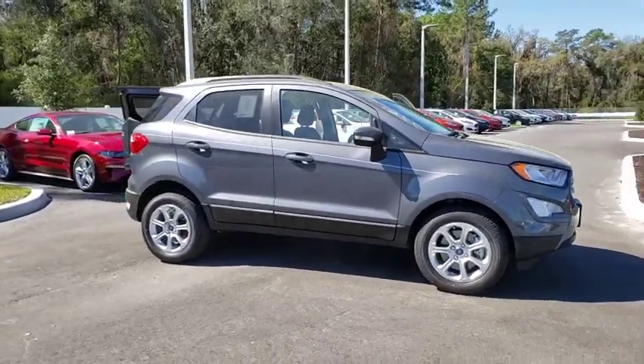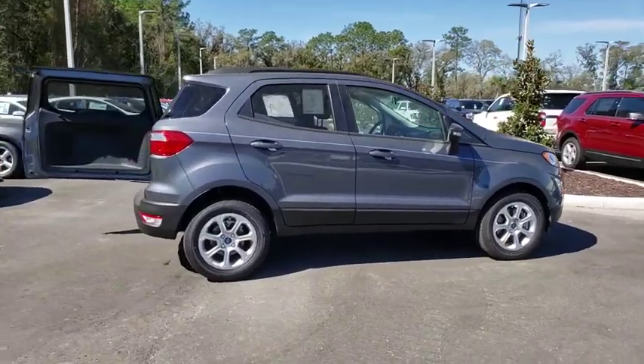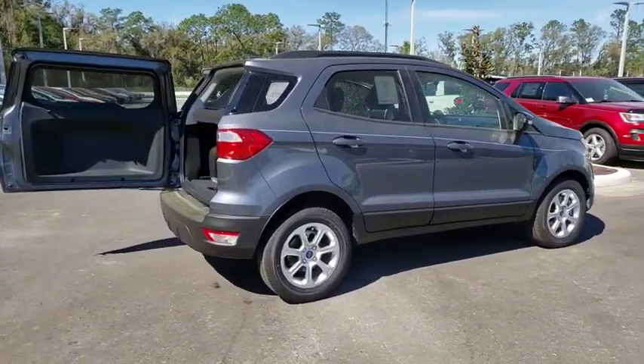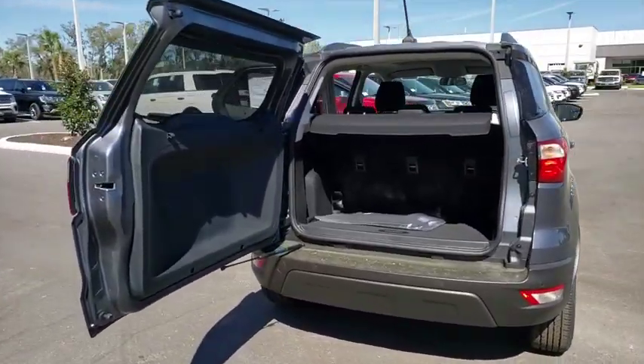2019 Ford EcoSport. The Ford EcoSport has an upgraded interior that provides you all the features you could ever want. It also offers you the functionality of an SUV but in a size where you feel in control.